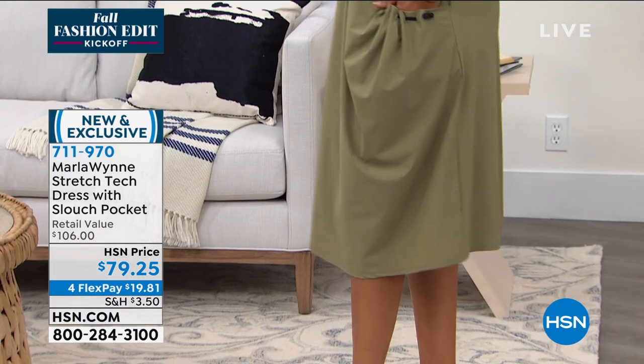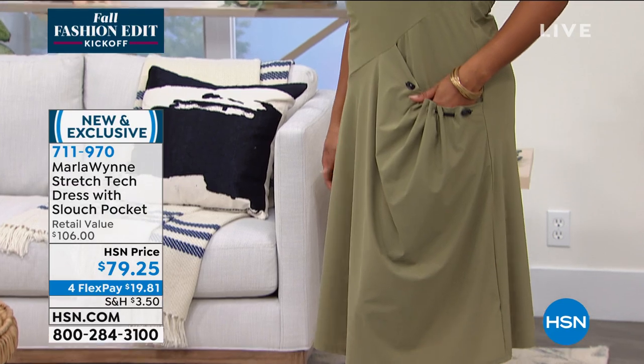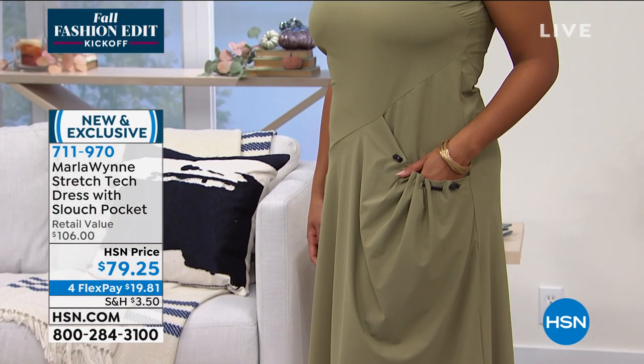But it's that comfy — throw it in the washing machine, throw it in the dryer, throw it on your back. Easy peasy.